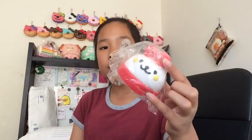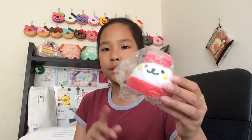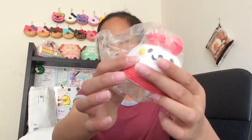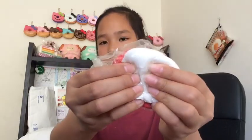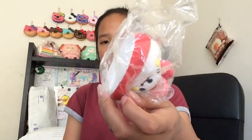Then they gave me another extra, and this is Bunny from Bunny and Bear Cupcakes. I already have this — I actually have three now — but it's super super squishy and slow rising. So thank you Creamy Candy for this bunny cupcake, it's really cute.